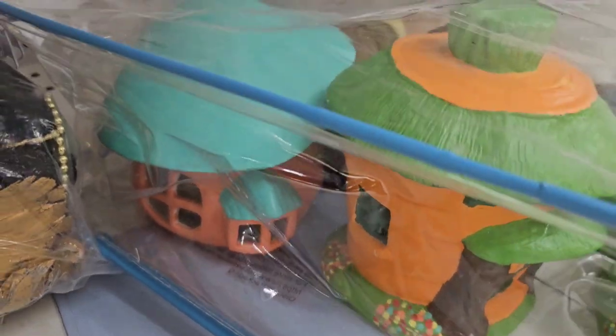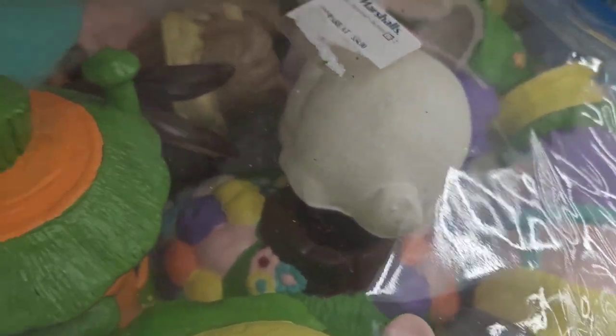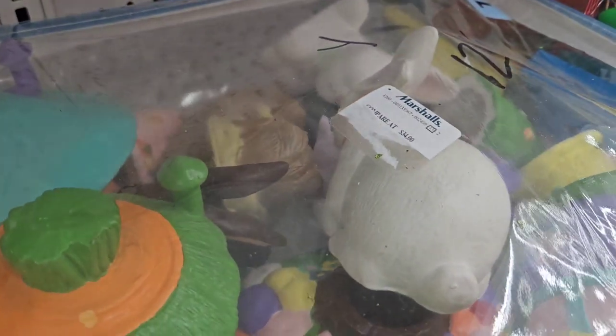A whole container of hand-painted little houses for hobbyist pieces - I think it's $4.96. It looks like Mr. Bunnies and some other ceramics in there.